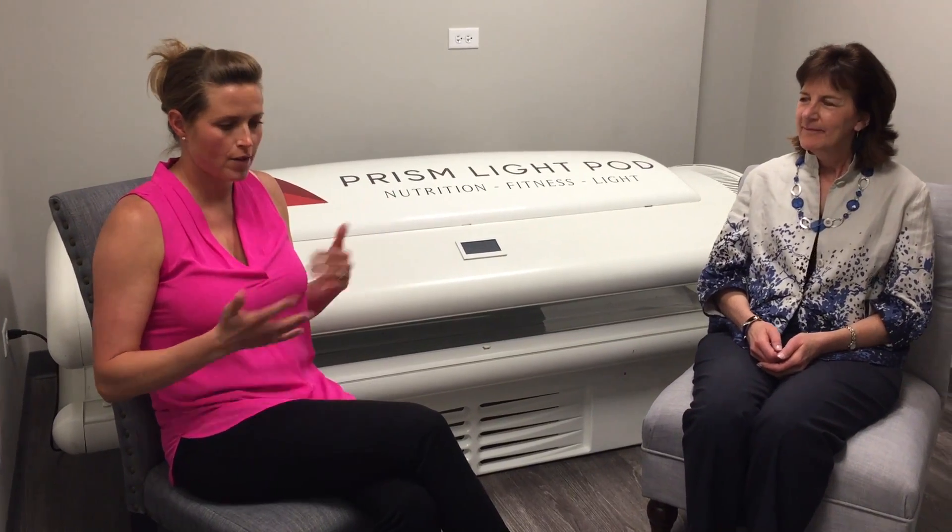Susan has been a client of mine for three-plus years. She's gotten less pain in her body and then the pain has come back, so it's kind of intermittent. I'm going to let her explain some of the therapy she's done and then I'll ask her what's happened with the use of the Prism Light Pod.